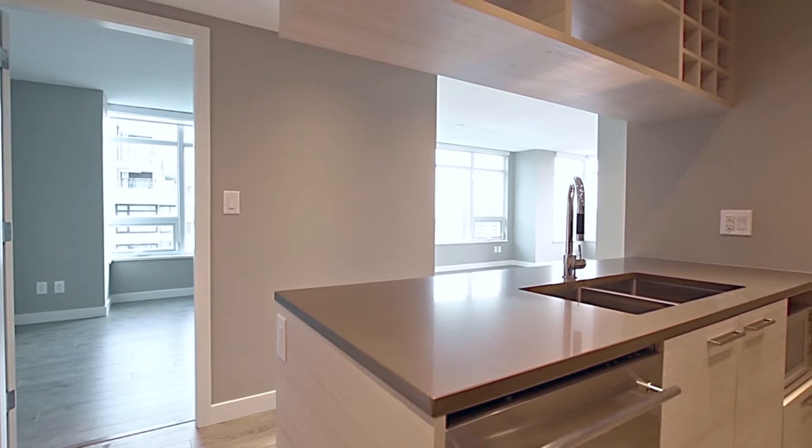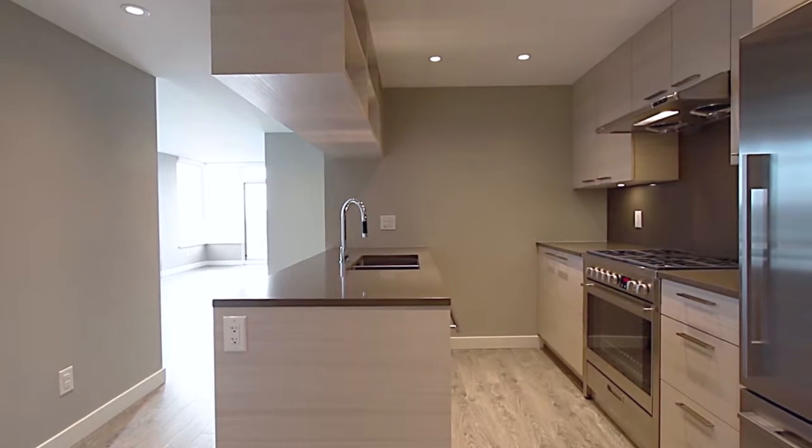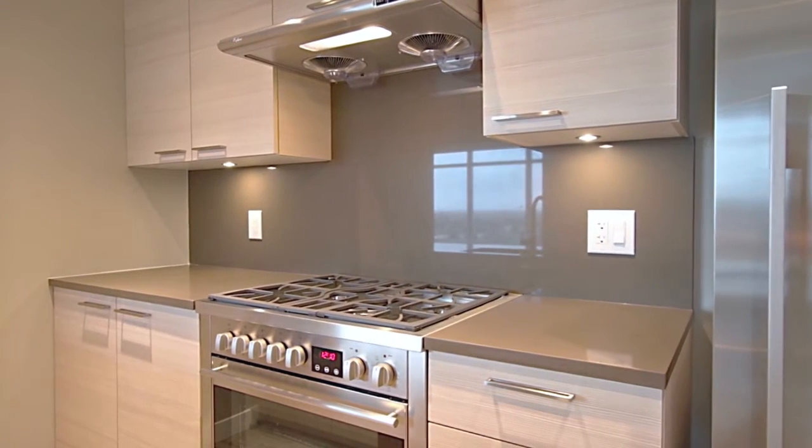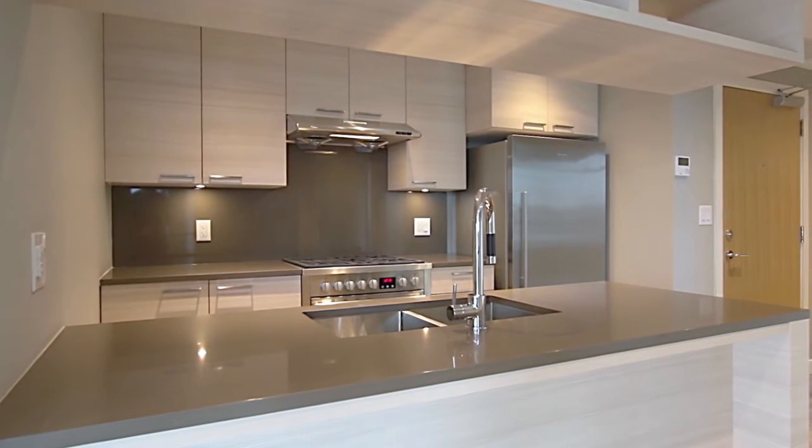From the entryway, come into your kitchen, which features quartz countertops, wood cabinets, Fisher & Paykel stainless steel appliances, including a 5-burner gas range, and bar seating at the peninsula counter.